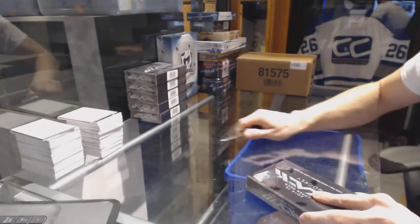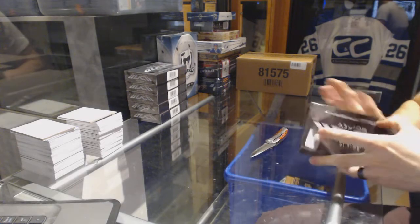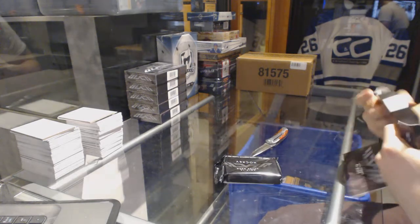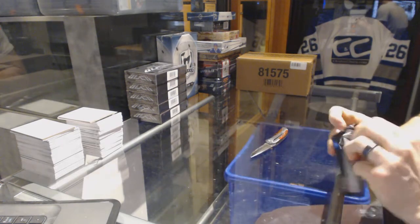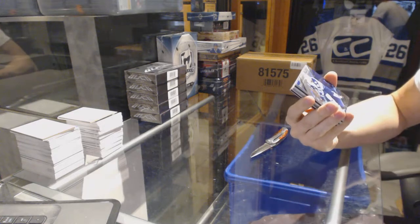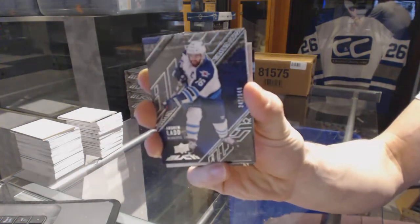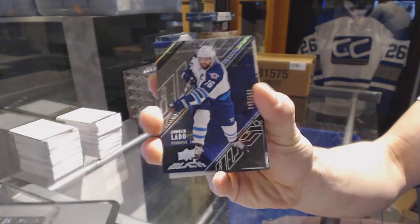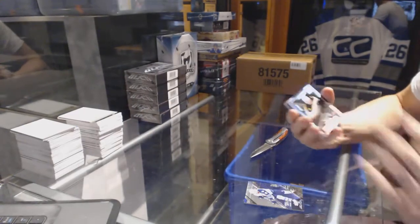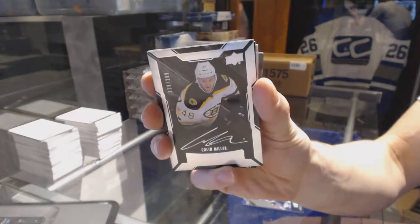Box 1. We've got a base card number 349 for the Winnipeg Jets, Andrew Ladd. Lustrous Rookie Auto number 299 for the Boston Bruins, Collin Miller.